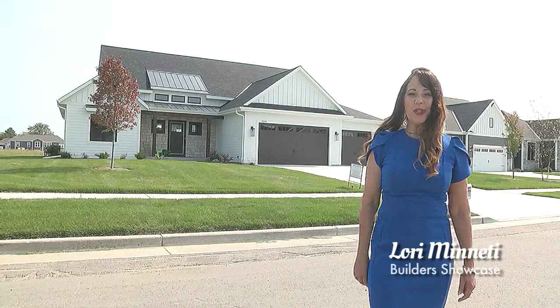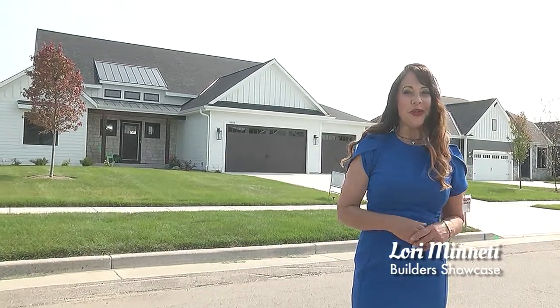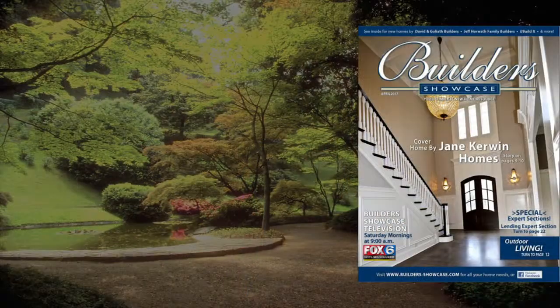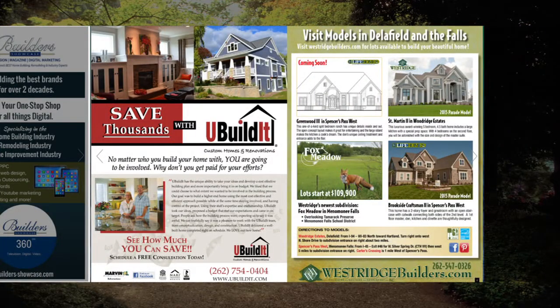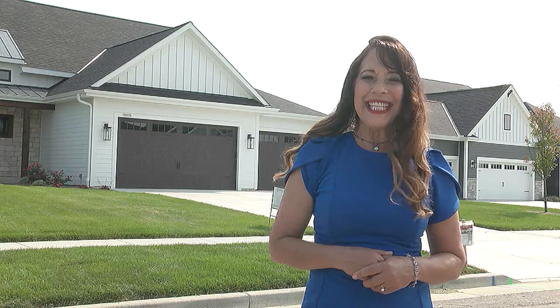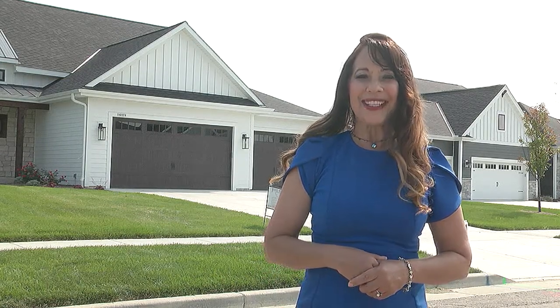Welcome to Builders' Showcase. I'm your host, Lori Minetti. If a new home is in your future, then this is the show for you. Builders' Showcase is your personal look into the world of new construction. From home builders and services to home remodeling and so much more, it's our goal to help you get to know not only the building process, but the people who can help you along the way. After the show, be sure to log on to Builders-Showcase.com, where you can find our digital magazine. If you're in the market for a new home or planning on remodeling, our magazine provides all the information you need right at your fingertips. Sign up to receive our digital magazine newsletters and the latest home building and home improvement news for free, all delivered right to your email. Check us out at Builders-Showcase.com for details.